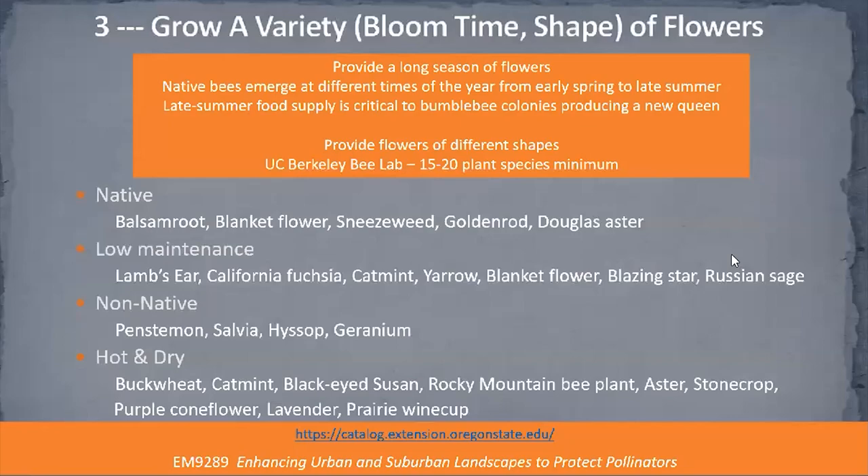The UC Berkeley Bee Lab recommends that we have a minimum of 15 to 20 plant species in a garden as a good starting point for attracting a variety of pollinators. Again, you're going to see the four categories — native, low maintenance, non-native, and hot and dry habitats — with many ideas of plants for each environment.